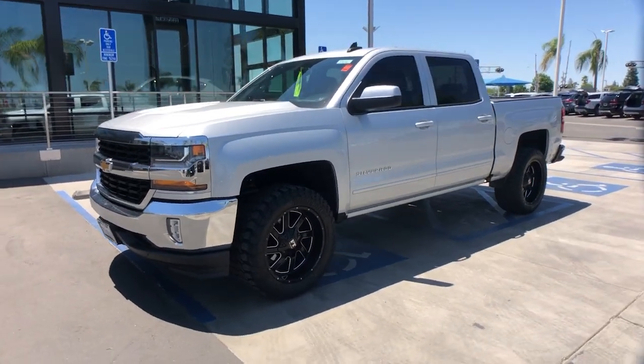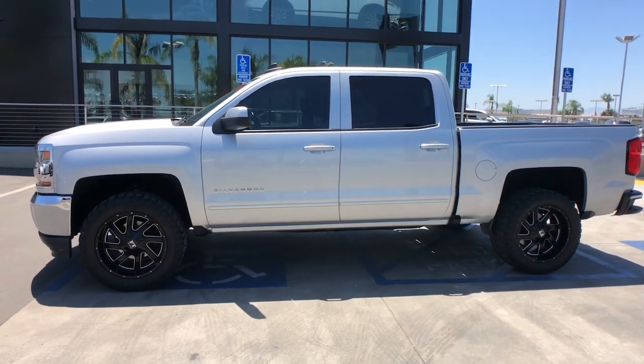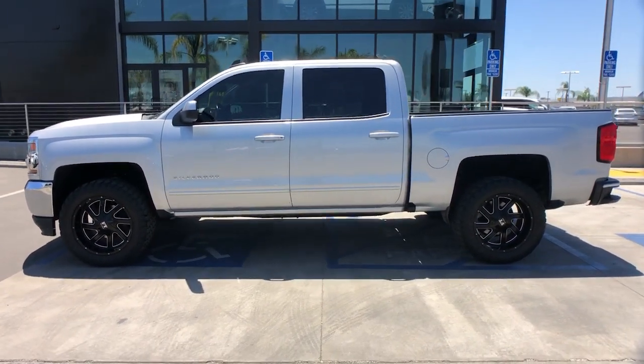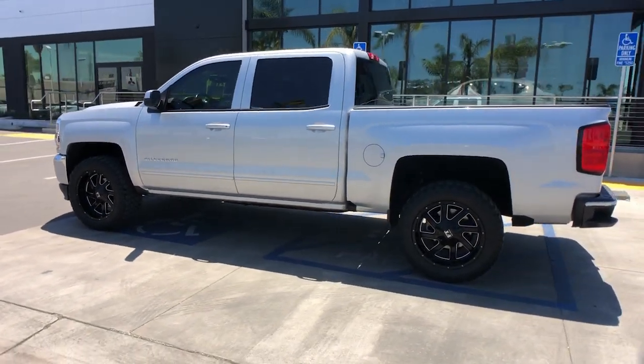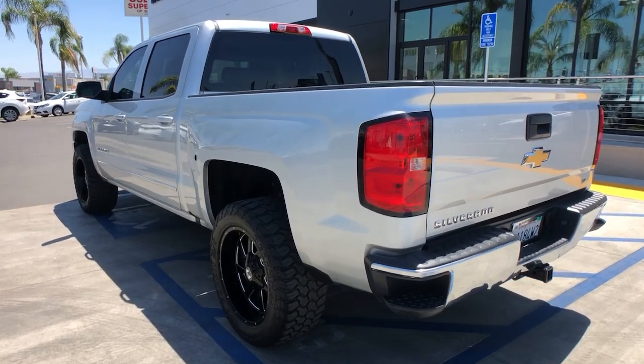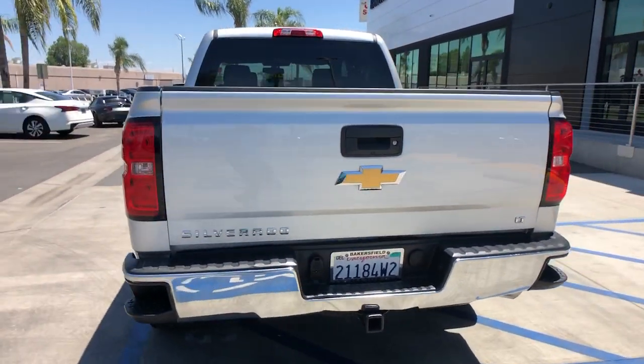Enjoy the view of this 2017 Chevrolet Silverado 1500. With less than 90,000 miles on the odometer, this vehicle provides excellent value. Stay connected on the worksite in the full-size Silverado 1500 pickup. Its smooth, agile ride keeps you comfortable, while its rugged strength gets the job done.